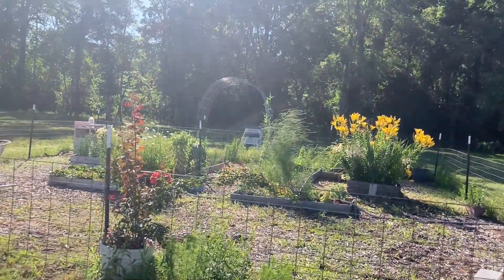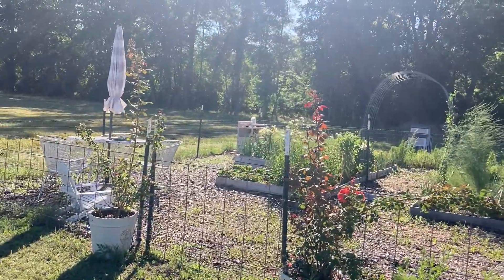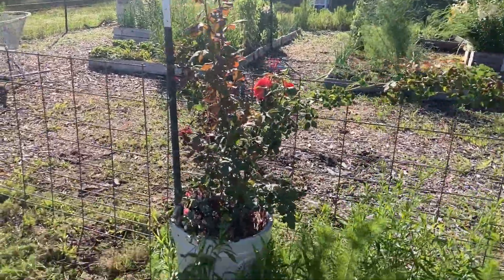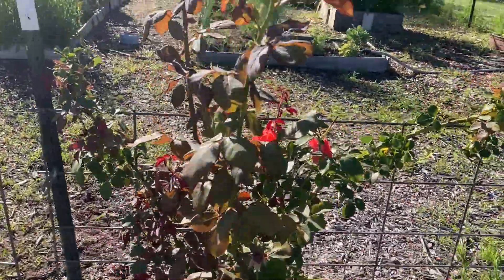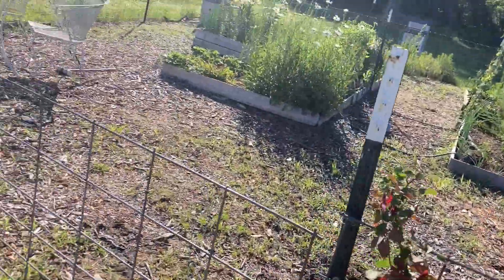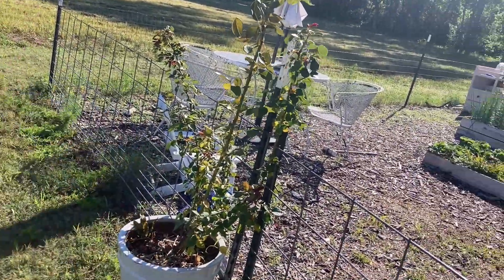All right, here is the garden. Those trellises are so cool. So right up front, we have roses, which I am starting to train. I haven't gotten all the pieces on there, but I'm starting to train them to the left and to the right.